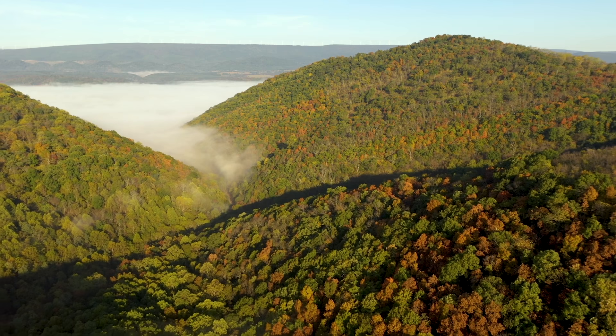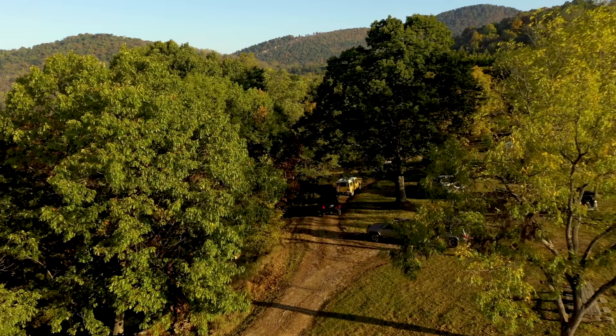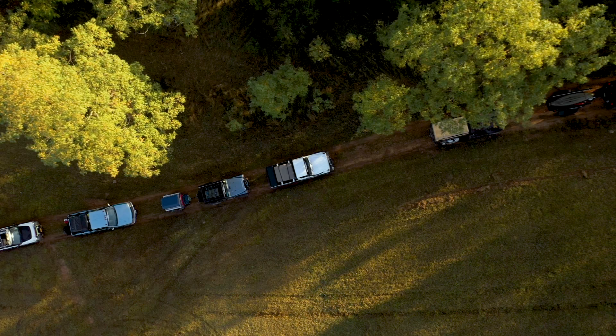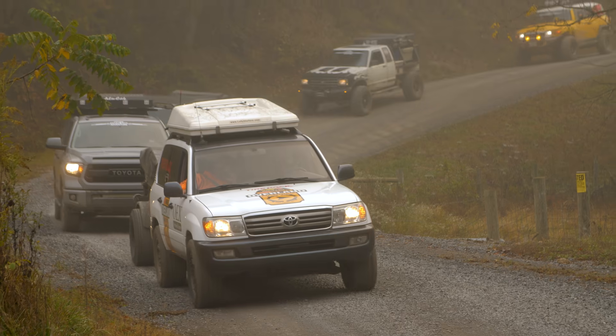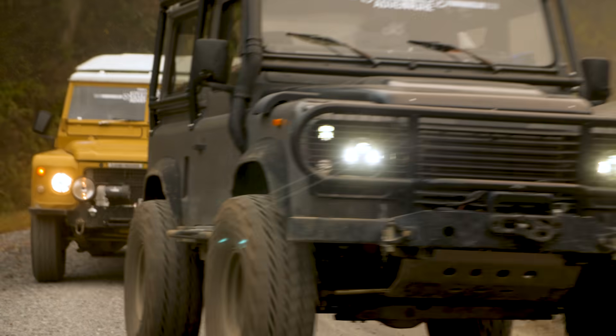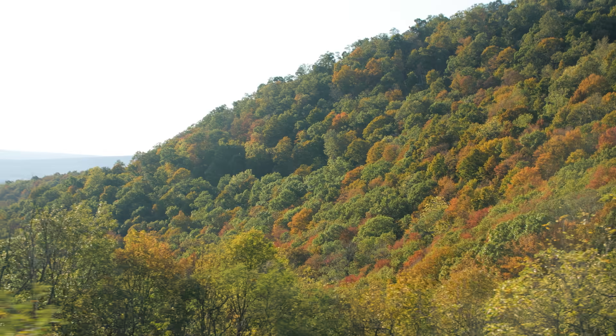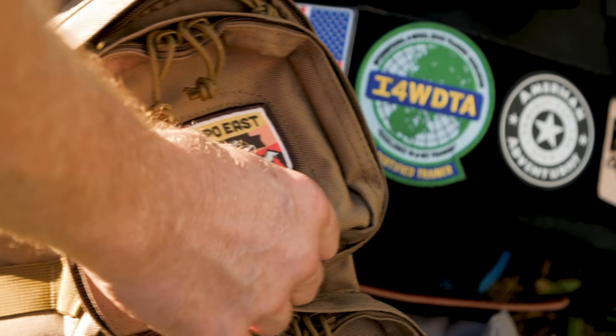It's midday here at the TireRack.com Overland Adventure East on the last day, and what a day it's been. We started this morning at Twin Mountain Off-Road, where owner John Bradshaw took us on an incredible tour of some of the park — amazing mountains, valleys, and trees. It was gorgeous. Then it was some road miles, and now we're here at Overland Expo East.